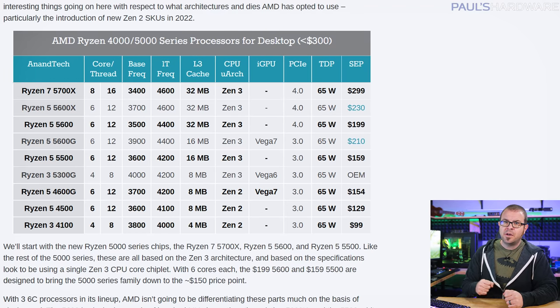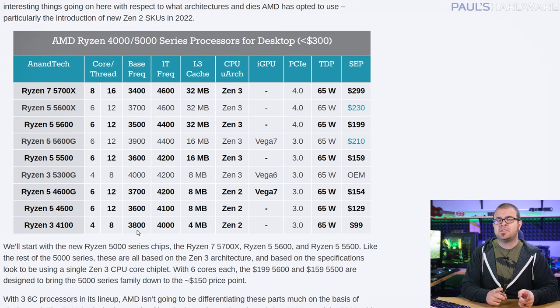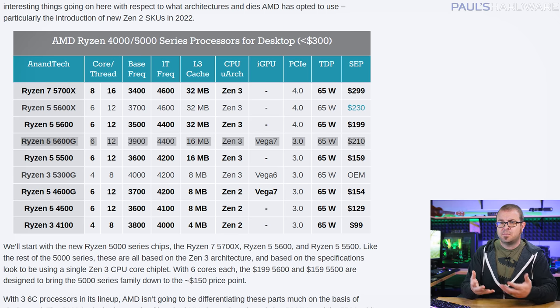At the bottom of the new CPU stack, we have the 4-core 8-thread 4100 and the 6-core 12-thread 4500 and 4600G, which are still Zen 2 based, not Zen 3 — so still 7nm chips, but using slightly older architecture that originally launched in summer 2019. Still, the boosted core and thread counts should be competitive versus Intel's offering down in this $100 to $150 price range. The 4600G also has integrated Vega 7 graphics, which could supplant the 5600G as an entry-level gaming PC option for anyone without the budget for a discrete graphics card.